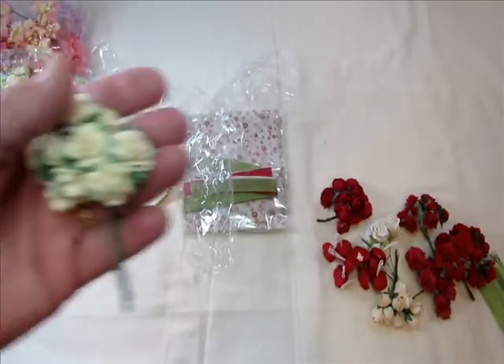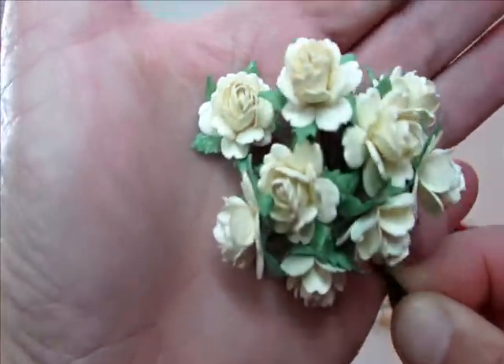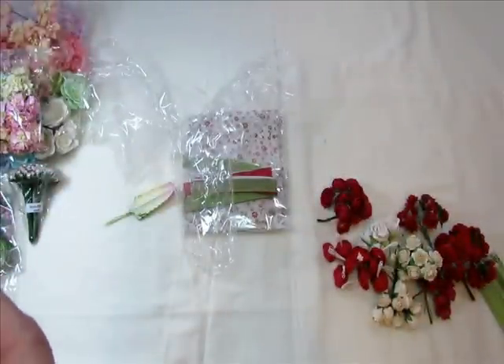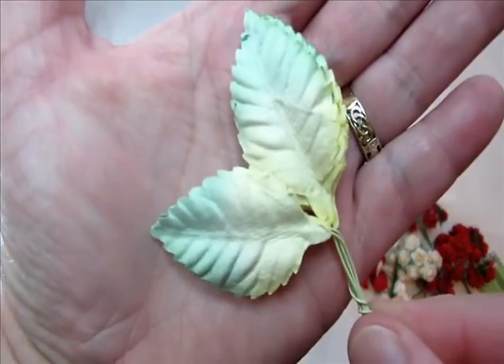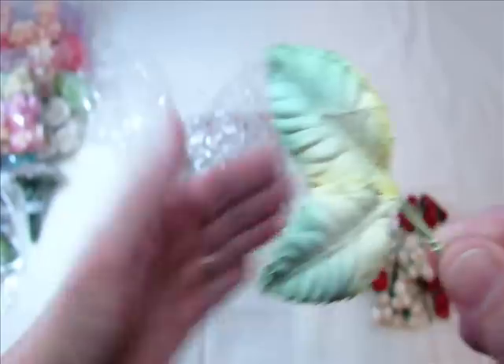Oh, I forgot these little cutie pies - aren't those cute? Dainty little things, so pretty. Okay, that's another cream color. And look at these leaves - I got ahead of myself because I was seeing these leaves. I've never had those before. Aren't they beautiful? I love the colors in them. Those are gorgeous.